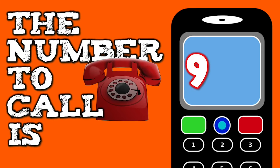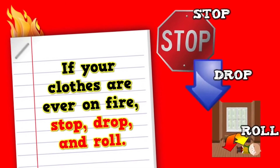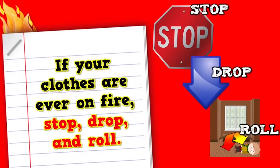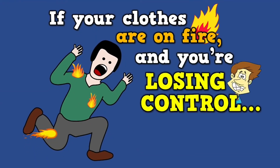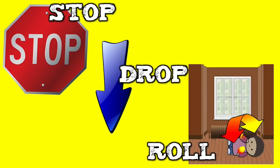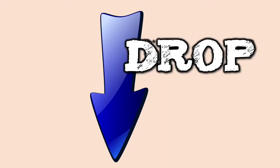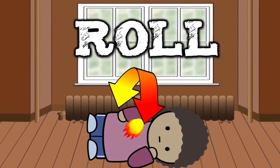If your clothes are ever on fire, stop, drop, and roll. If your clothes are on fire and you're losing control, just stay calm and remember three things: stop, drop, and roll. Let's practice. Stop. Now drop. Now roll back and forth on the ground until all the flames go out.